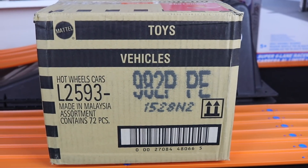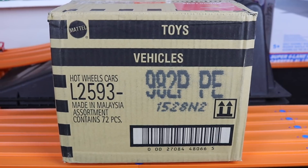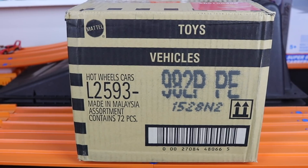What's up, Peak Timers? This is the 2018 Hot Wheels P-Case. This one includes the Dodge Demon as well as some amazing recolors. Let's go ahead, open it up and see what's inside.